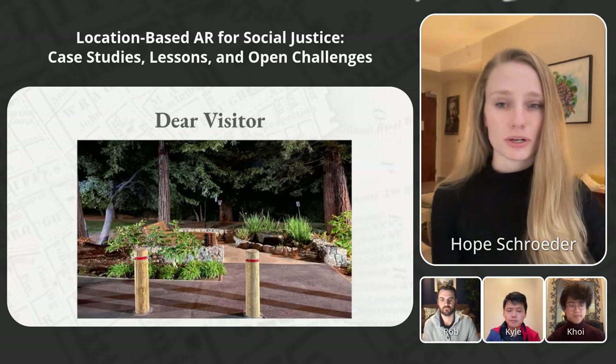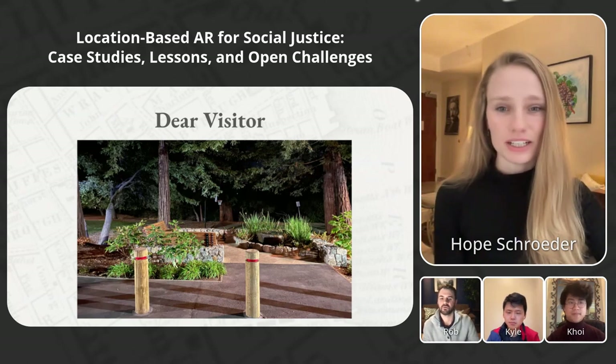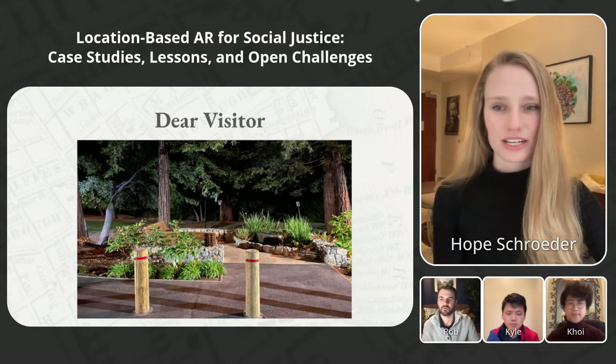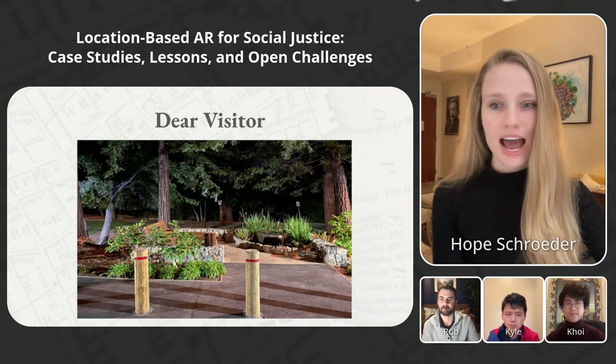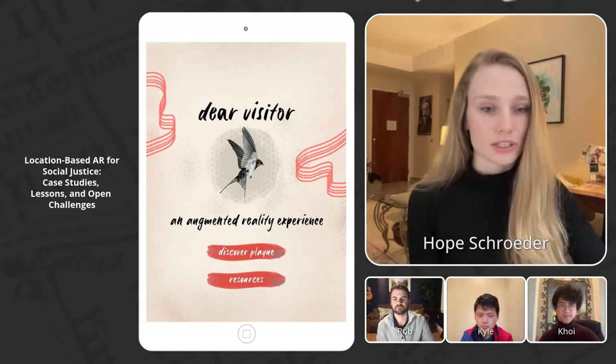Dear Visitor started as a prototype for the Charleston project. It centered around using AR to install the voice of Chanel Miller, a sexual assault survivor, in the site of her assault on Stanford campus after a real physical plaque featuring her words had been delayed for years. We'll next show you a walkthrough of what the Dear Visitor app looked like.